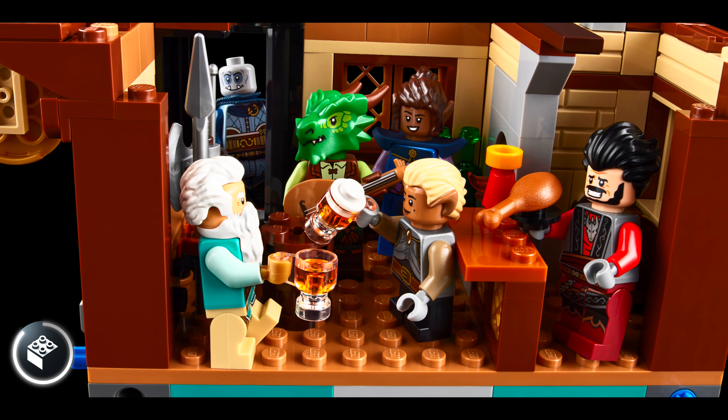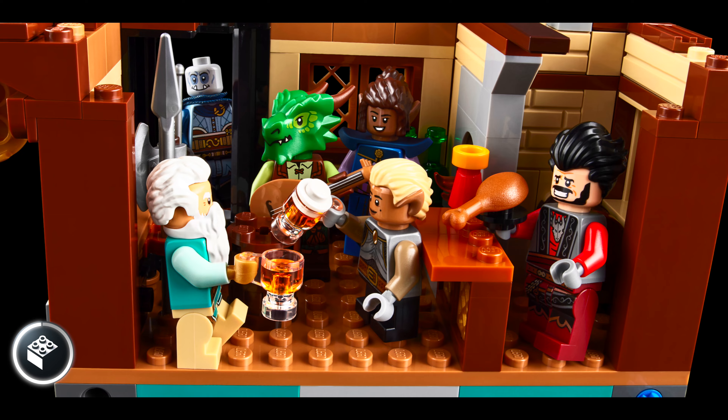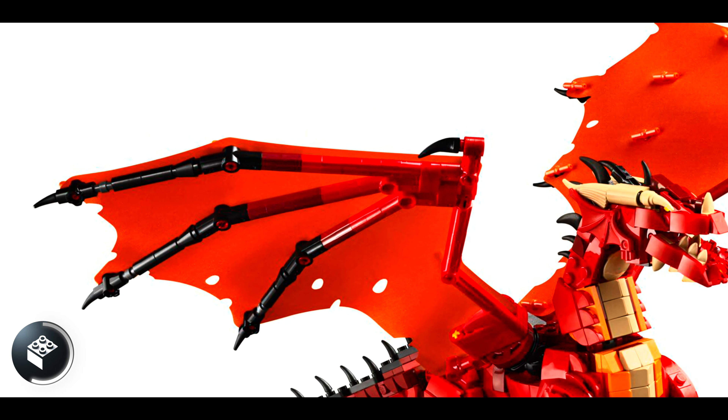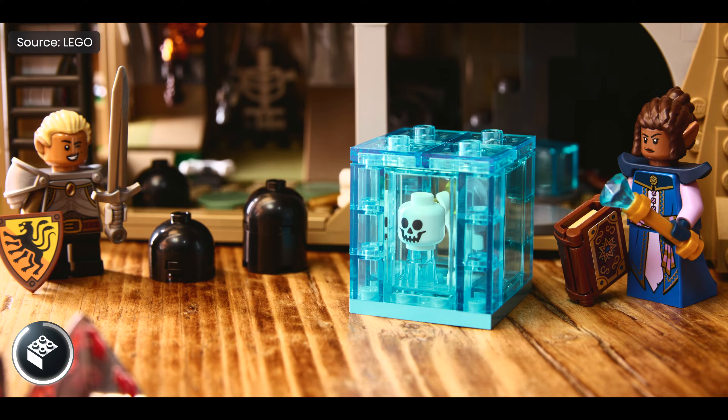The inn has a tavern inside for our heroes to rest up and celebrate their victories, with just tons of character here. We get a red dragon included, which is beautifully designed. The black accents stand out, and these wings look phenomenal. A few classic monsters round out the troublemakers here, along with a cube and a few skeletons.